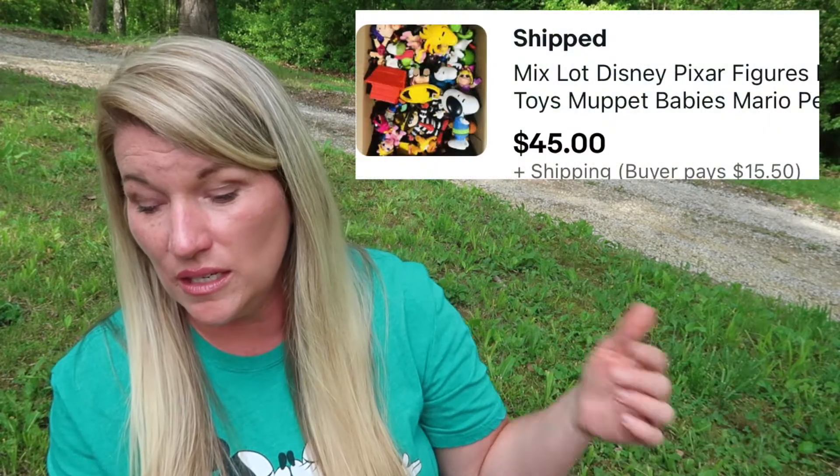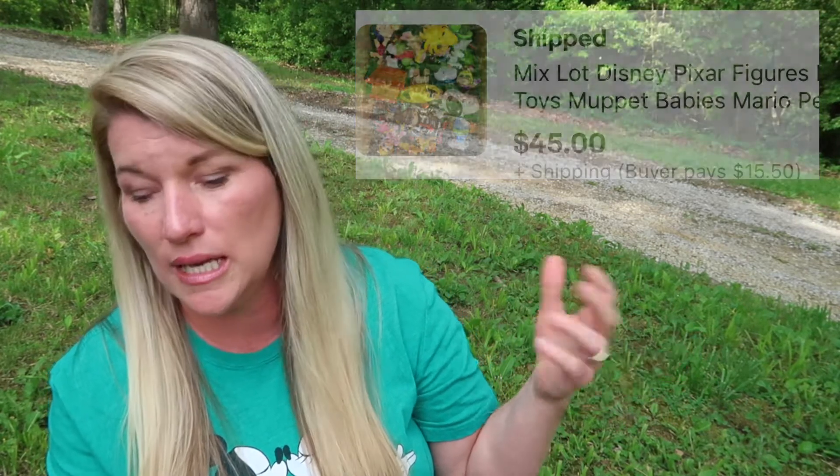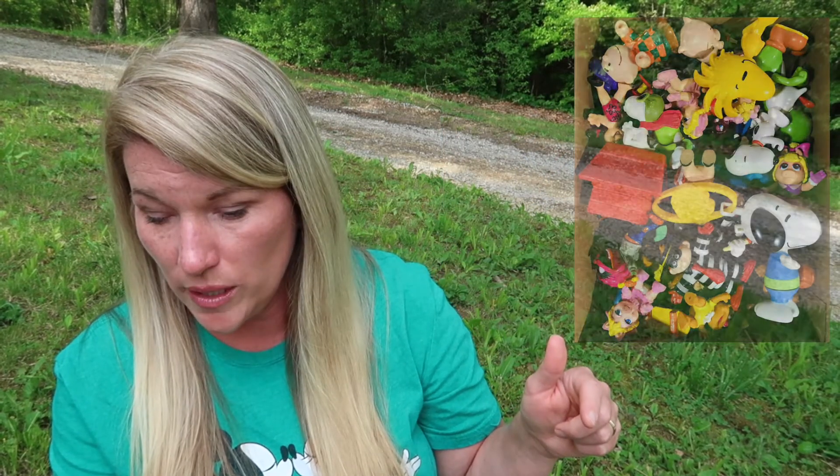I had another box lot of Disney characters — this one had Frozen, Muppets, Mario toys, and Peanuts in it. This one sold for $45 and it went through the global shipping program as well.